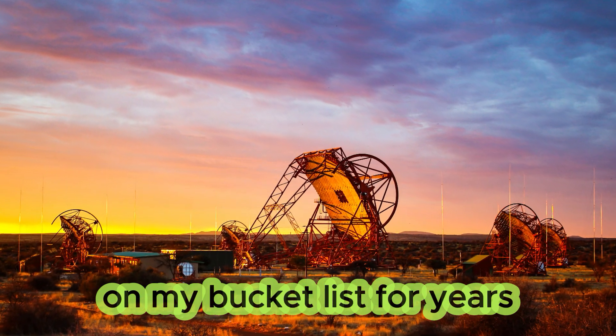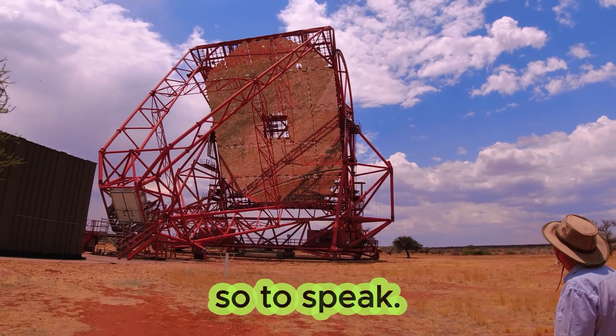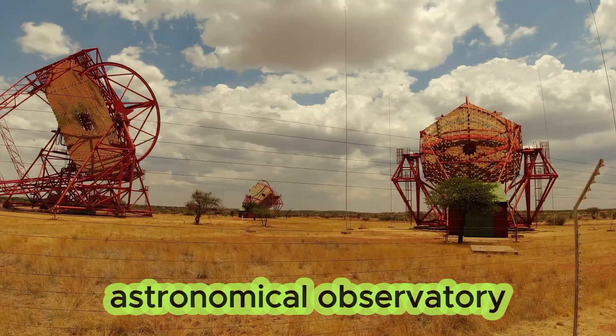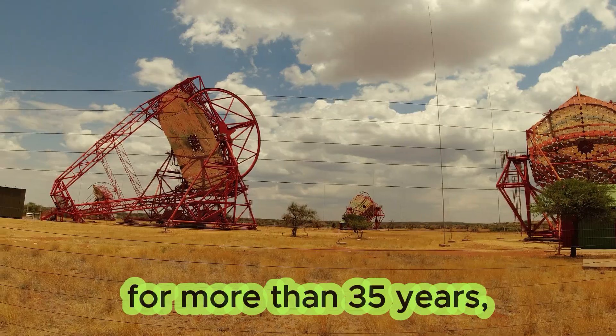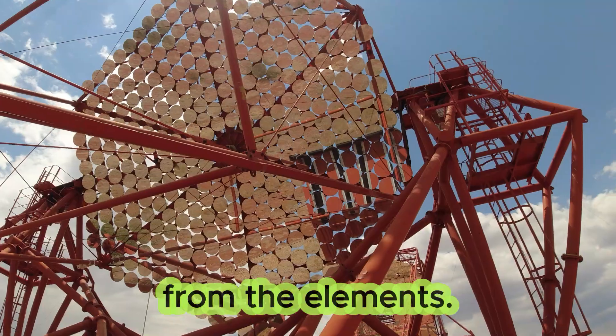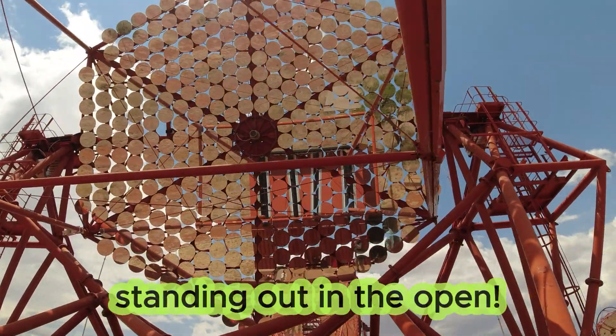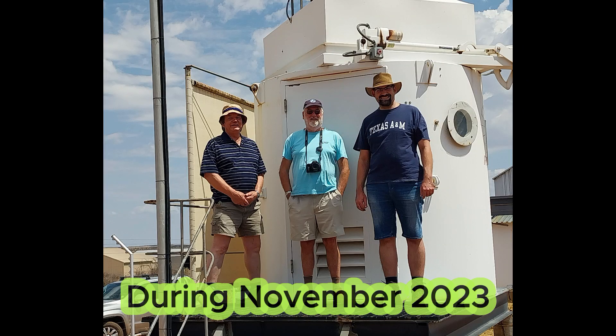Something that's been on my bucket list for years was to see the HESS telescope in person, so to speak. As a technician at an astronomical observatory for more than 35 years, I've always only seen telescopes inside domes to protect them from the elements, so it's hard to imagine a telescope just standing out in the open. During November 2023,